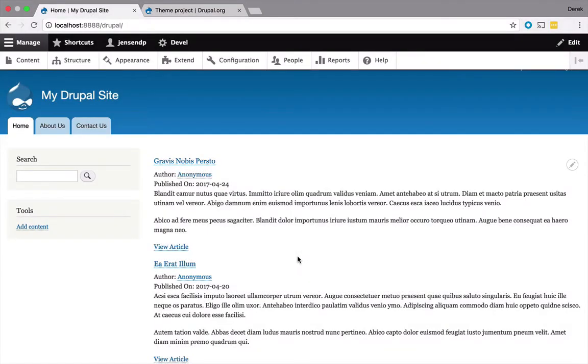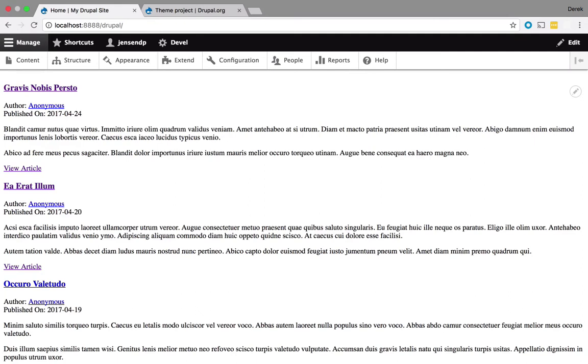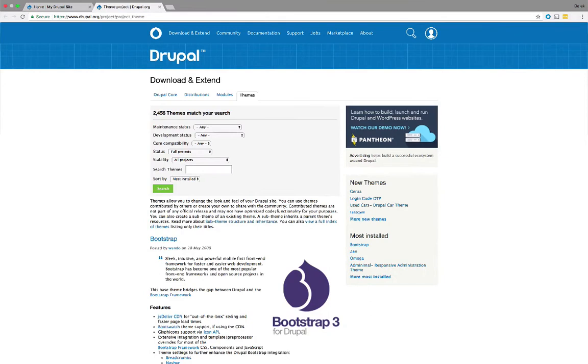Sometimes I get tired of out-of-the-box. Sometimes I get tired of default installs. Sometimes I get tired of searching through thousands and thousands of themes only to be disappointed because I can't find one that will truly delight my customers.